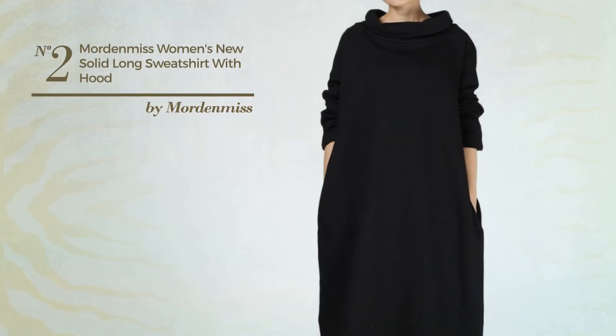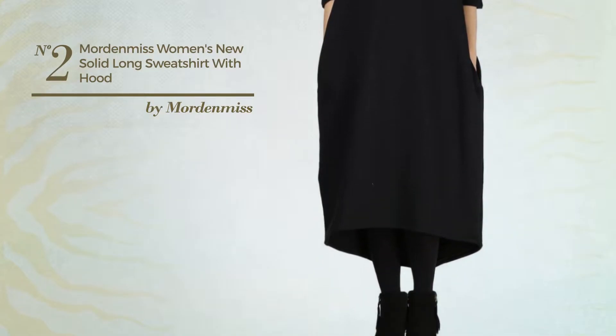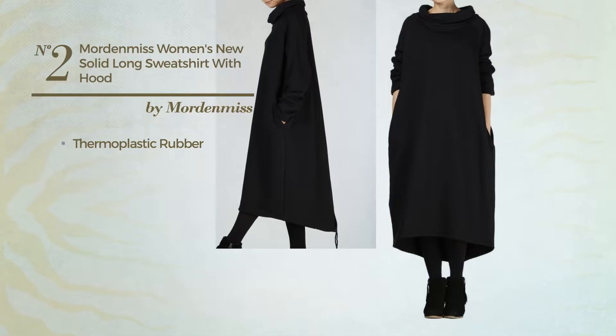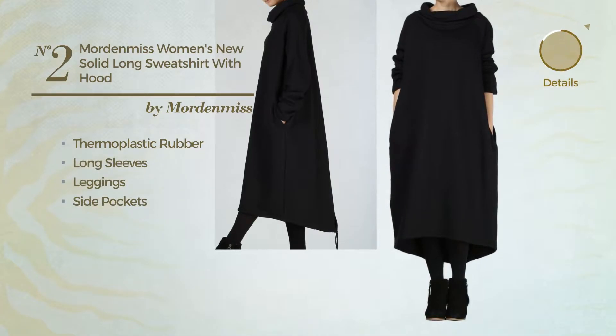Number 2: An Autumn Short-Length Shirt. Featuring a basic design, crafted from soft thermoplastic rubber. This shirt includes shorts, long sleeves, leggings, and side pockets. Available in 7 colors.